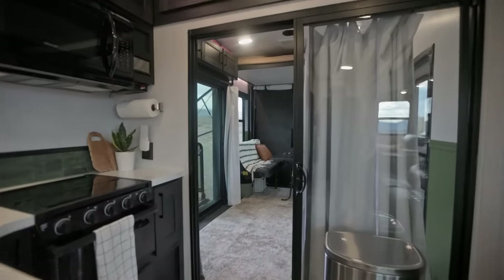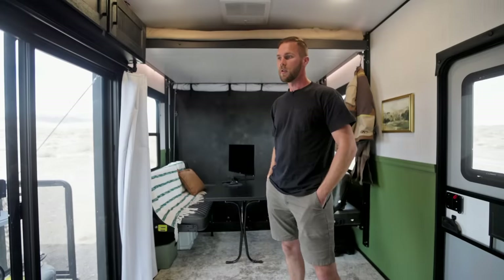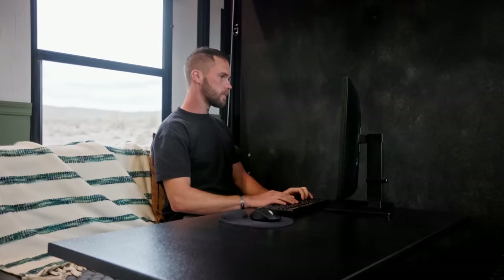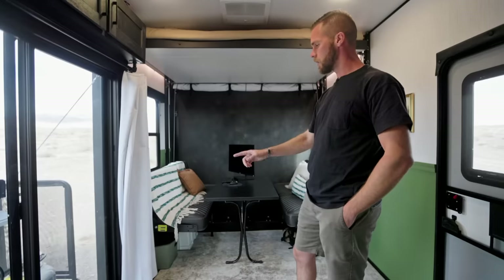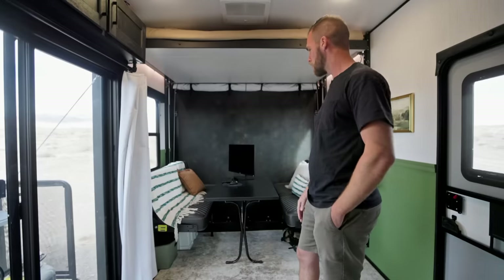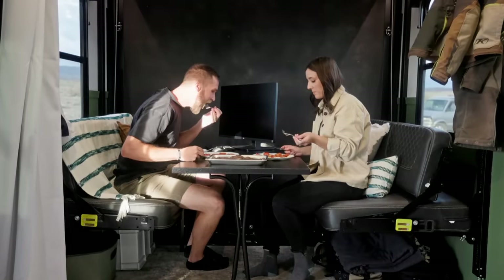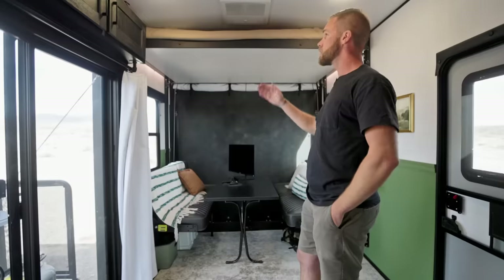Welcome to our office, slash spare bedroom and garage when we are traveling. We have our main office area set up here — this is primarily where I sit and work. I have a tower computer hidden underneath the bench, and it's double-sided, so Allie works out here sometimes and we also sit and have meals here.